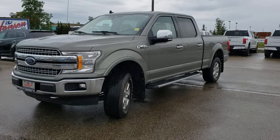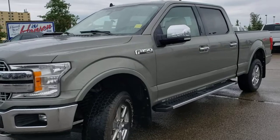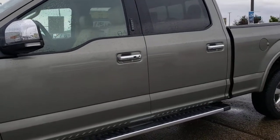Alright, good morning everyone. We have here the 2019 Ford F-150 on L'Oriate. The colorway is Spruce Grove.